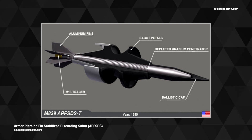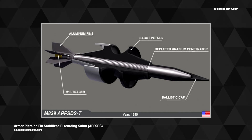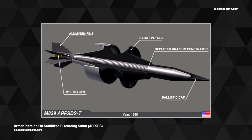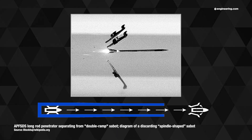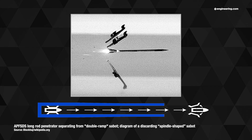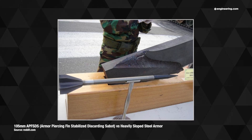Now APFSDS — armor-piercing, fin-stabilized, discarding sabot anti-tank rounds, and boy, does the Pentagon ever love those acronyms — they're essentially very high-velocity, depleted uranium darts whose very high kinetic energy and high density bores through heavy armor and sprays a lethal quantity of white-hot shrapnel onto the crews inside.